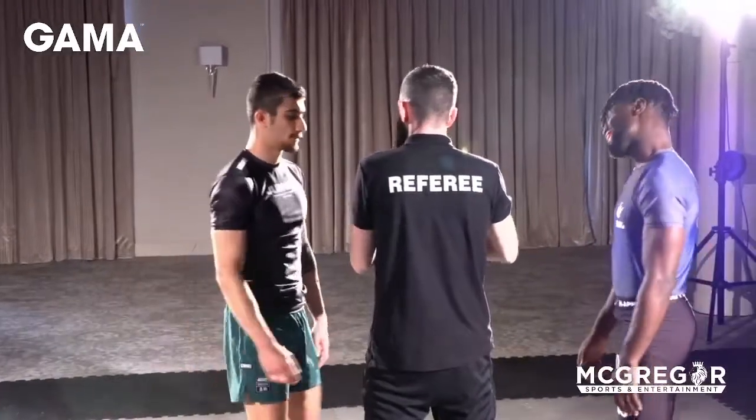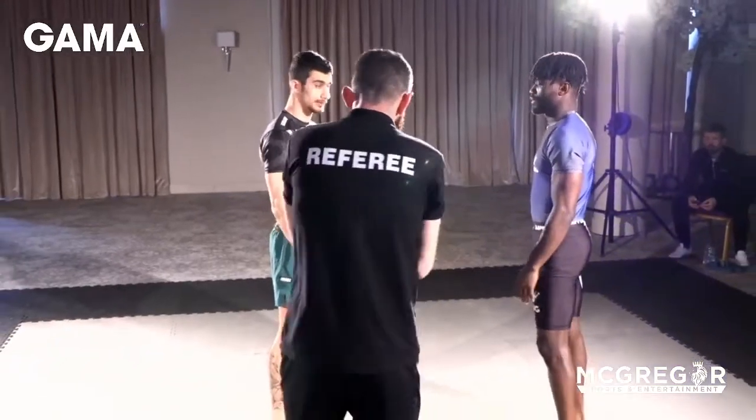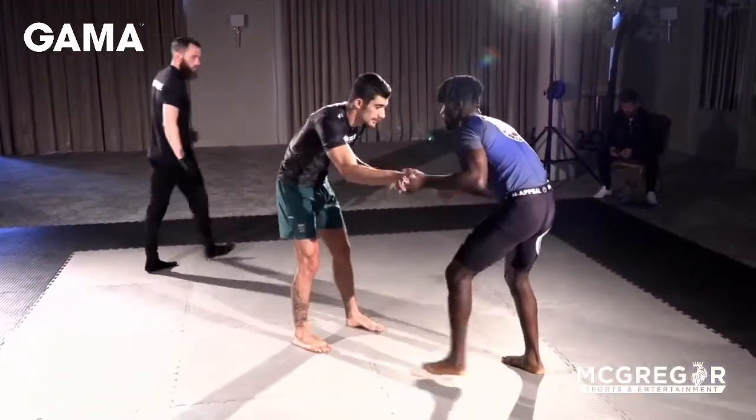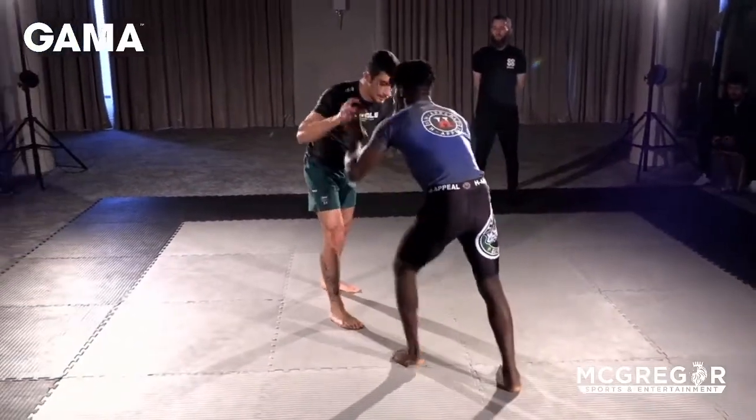He has Team Rhino and he's representing East Coast Jiu-Jitsu as well. Solomon will be a very, very active competitor. We're in the Blue Belt match here now, so it's six minutes, and we also have heel hooks.